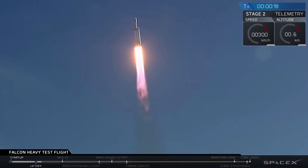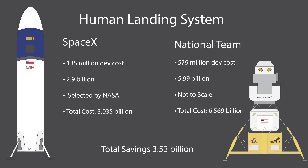The Human Landing System contract lets NASA contract private companies to land astronauts on the moon. Comparing Blue Origin's national team and SpaceX: in Phase 1 concept development, SpaceX received $135 million while Blue Origin received $579 million. For Phase 2 — a crew lander for Artemis 3 — SpaceX was awarded $2.9 billion, while Blue Origin was awarded $5.99 billion. That's roughly $3.53 billion more for Blue Origin — more than NASA has ever given SpaceX for the entire Crew Dragon program.